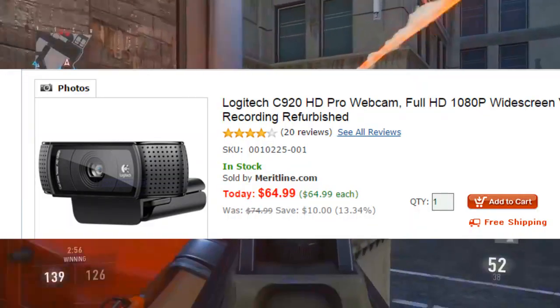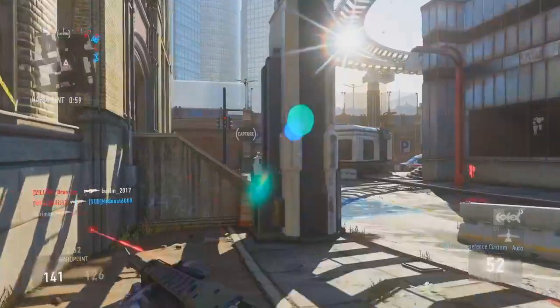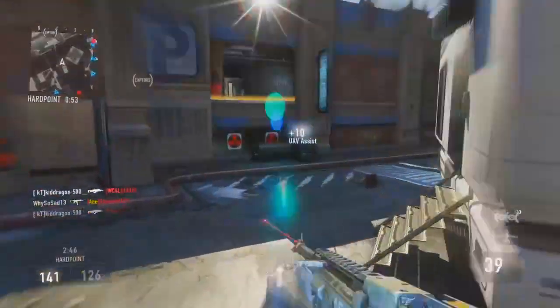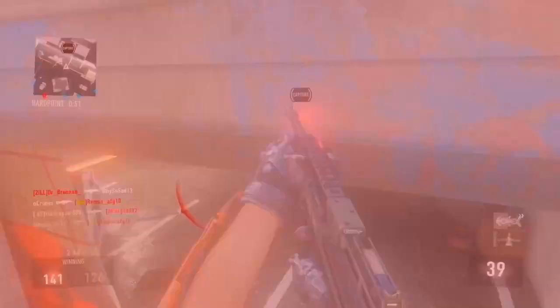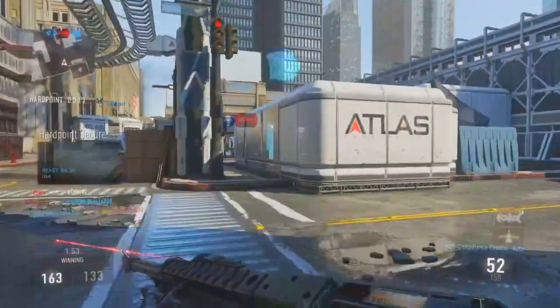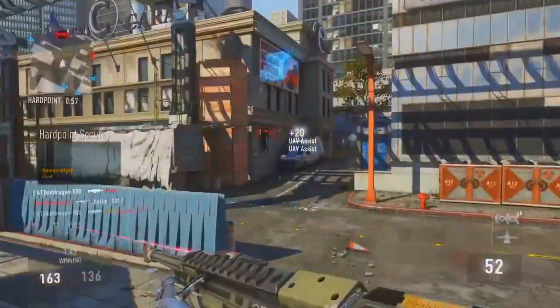Next, we're going to talk about webcams, and that is hands down the Logitech C920 — that is the webcam you want. Don't buy anything else; they're all crap compared to this. It records in 1080p, it's an insane webcam. Every member of FaZe uses it, and any big YouTuber uses the Logitech C920. You can buy it at Best Buy, Walmart, or any major store for around $70-$100.